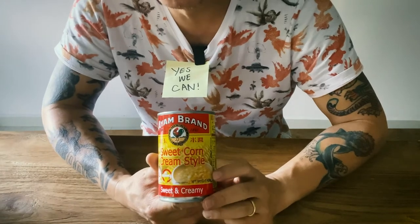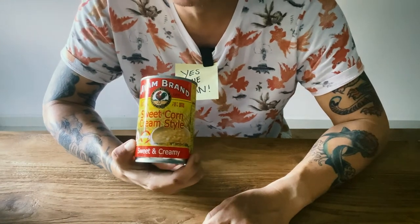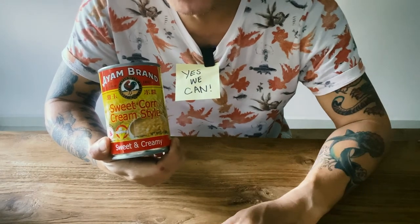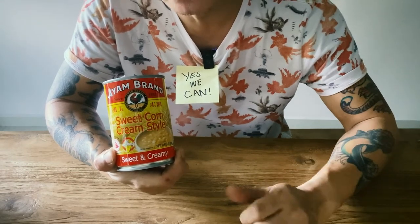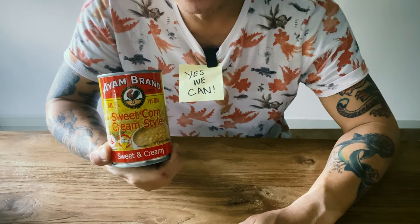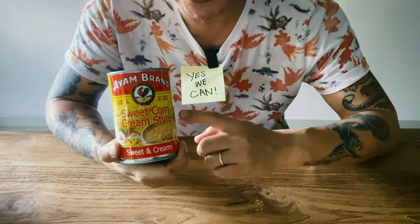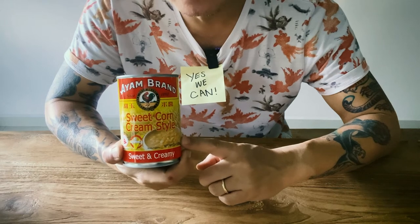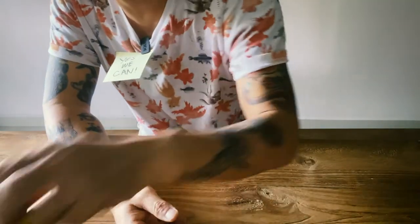Good old sweet corn soup — this is what you need. Very easy to make: throw this into a pot with water, crack an egg, stir, a bit of salt — boom, sweet corn soup, just like how your Chinatown or Chinese restaurant makes it. My dad's restaurant makes this with these cans. Very versatile, very simple, and everybody enjoys them.